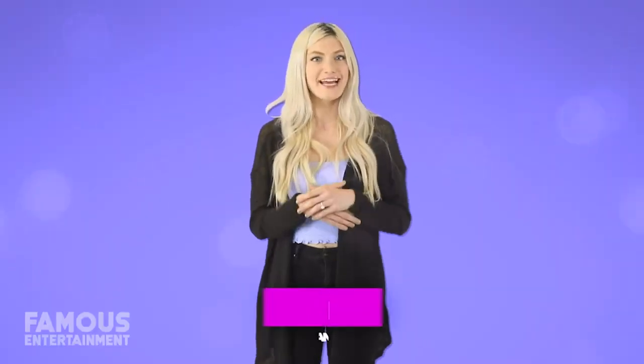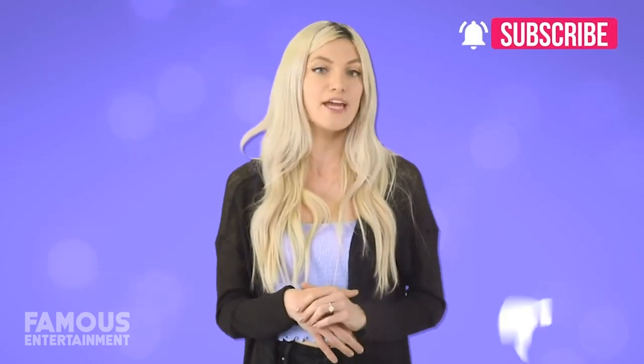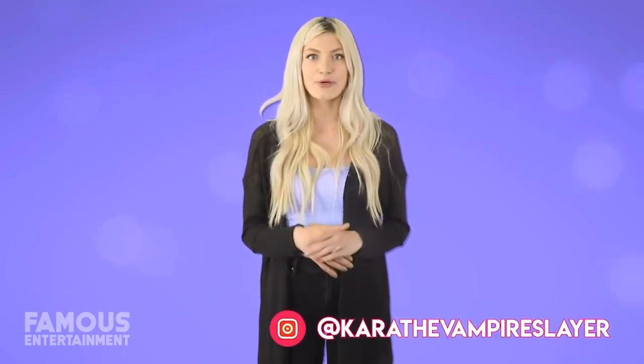I'm Cara the Vampire Slayer and I'm bringing you another exclusive house tour here on Famous Entertainment, featuring the homes of rapper Iggy Azalea. If you haven't already, make sure you subscribe and ring that bell for notifications, because we post brand new content daily. You can follow me on Instagram and let me know who you want to see featured next. Now let's get into this video.